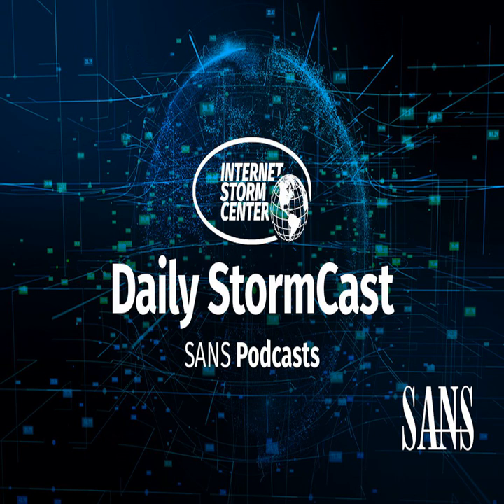Hello, welcome to the Friday, April 23rd, 2021 edition of the SANS Internet Storm Center's Stormcast. My name is Johannes Ulrich and today I'm recording from Jacksonville, Florida.